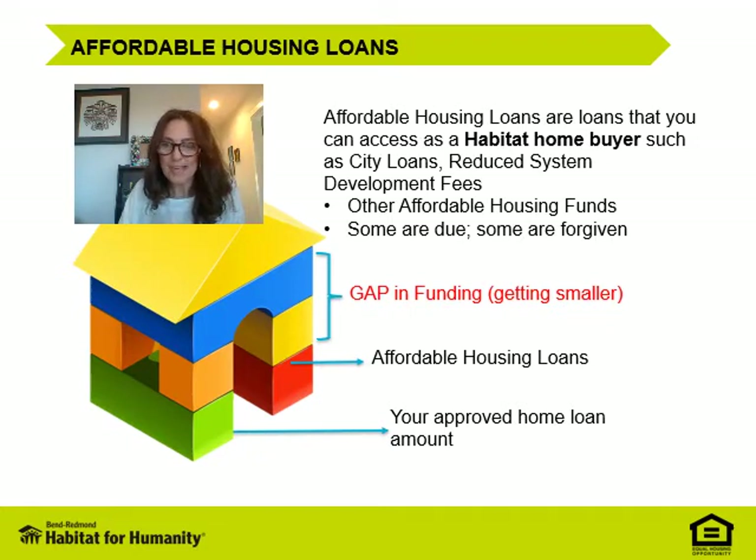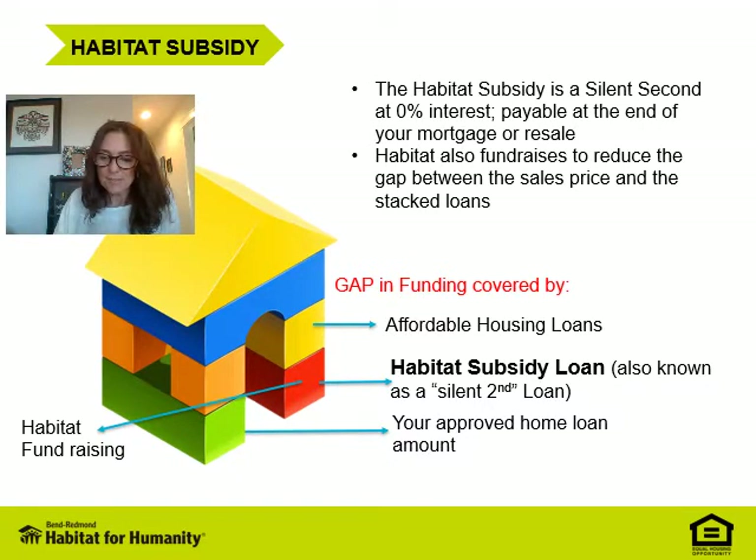Let's look at the Habitat subsidy loan. The subsidy loan is a silent second held at zero interest that is placed on a loan when needed. If there's still a gap in funding after all the other city and state loans and your qualified loan amount is applied, it's forgiven at the end of your 30-year loan term. It becomes due only if you sell your home on the open market; if Habitat buys your home back, we will assume this loan. Habitat still has to fundraise to cover this silent second and to help reduce the gap between the sales price and the other stacked loans.